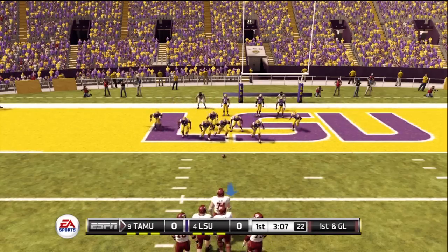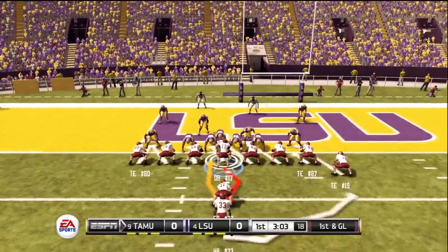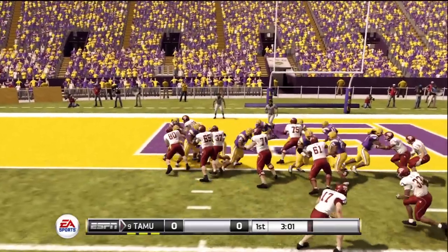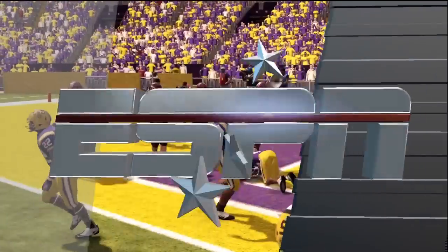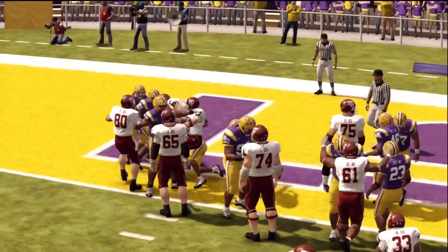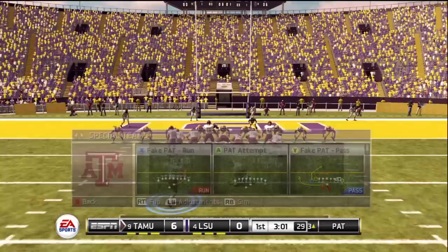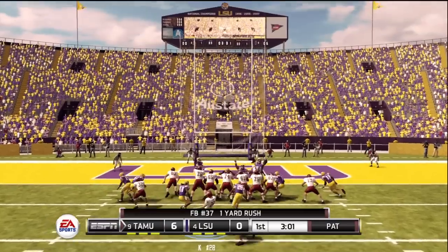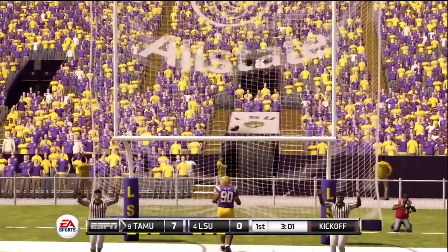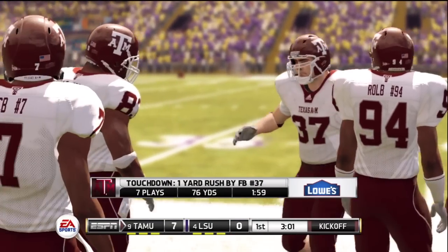They've got the defense on their heels now. It's first and goal, about a yard to go. Both teams have their goal line sets on the field — the big fella's a battering ram, almost impossible to slow down in short yardage situations. You knew that touchdown was going to be won or lost in the trenches. He makes the PAT, so that's a seven-play, 76-yard drive and a touchdown is the result.